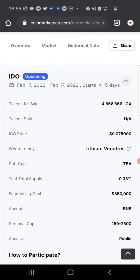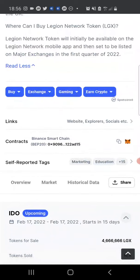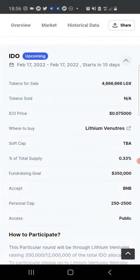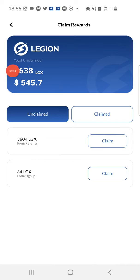In approximately 15 days — on the 17th of February — the IDO will be launching on Lithium Ventures where you can purchase this. However, as I always say in my videos, this is not financial advice and I'm not a financial advisor. Make sure you do your own research before you invest in any crypto project, and always invest what you can afford to lose. However, if you do not plan to join the IDO, you can still get LGX tokens for free by joining the airdrop that's currently ongoing. As a new user, for creating a new wallet you receive 34 LGX, which is roughly worth five dollars.